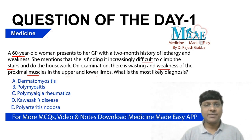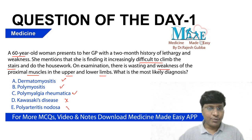Now, in which conditions among the options do you have proximal muscle weakness? In dermatomyositis — yes, proximal muscle weakness. In polymyositis — yes, proximal muscle weakness. In polymyalgia rheumatica — yes, there will be shoulder girdle and hip girdle weakness and pain. Kawasaki disease — no proximal muscle weakness. Polyarteritis nodosa — also no proximal muscle weakness. So here we can rule out these two options: Kawasaki disease and polyarteritis nodosa are ruled out.